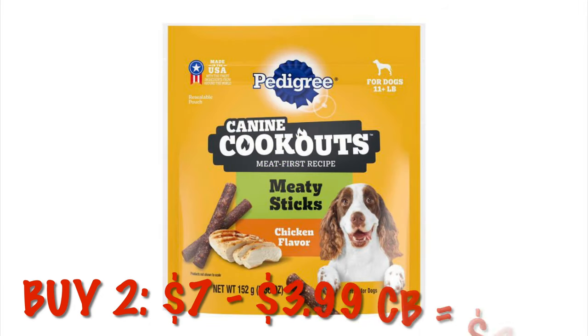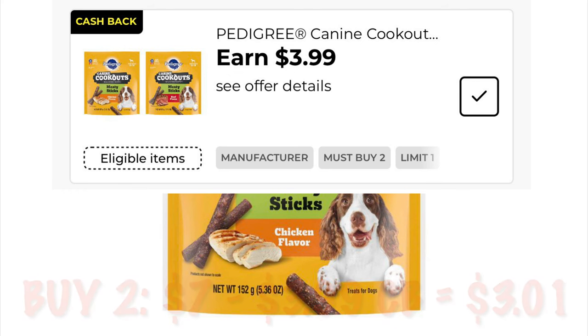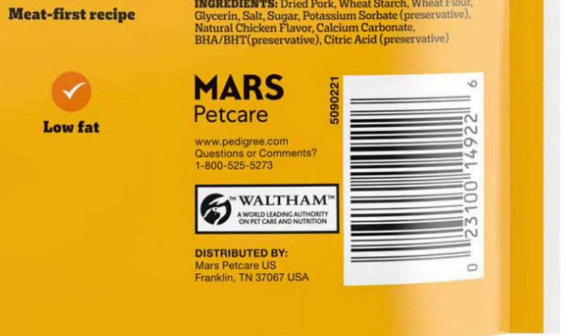We've got the Pedigree K-9 Cookouts — buy two and get $3.99 cashback, making it just $3.01 for two bags of these dog treats. My dogs really like them, so if that's something you're interested in, I would check that out.